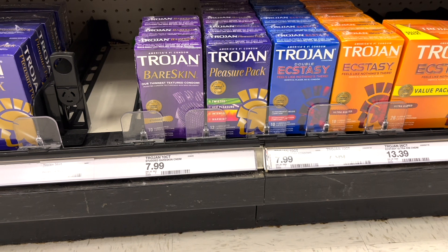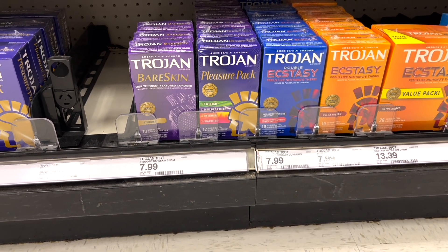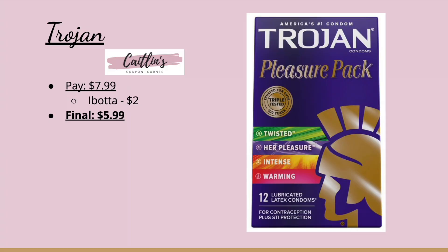Next we have a deal on the Trojan condoms. This isn't an amazing deal but I want to share it in case someone needs these products. There are a few different ones included in the Ibotta rebate, so make sure you scan or check to confirm the one you're buying is included — I know the pleasure pack is. It's $7.99, and submitting to Ibotta for $2 makes it just $5.99.